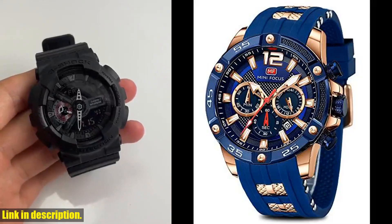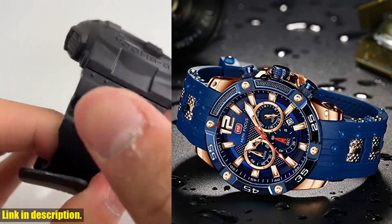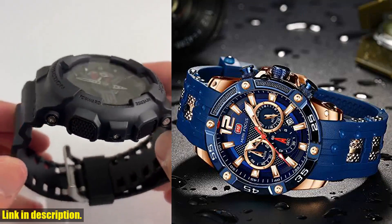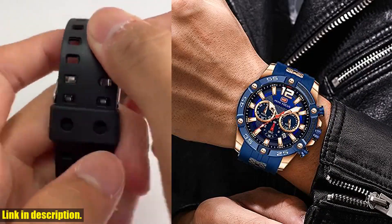Hey guys and welcome back to our channel. Today, I am super excited to present to you the Ames Watch for Men, a fantastic combination of sport, military, and classic style, making it the perfect accessory for any occasion.